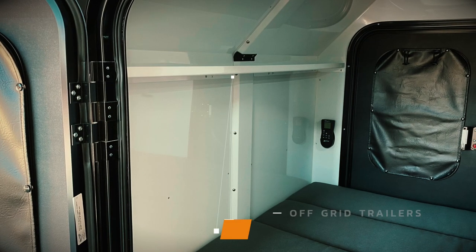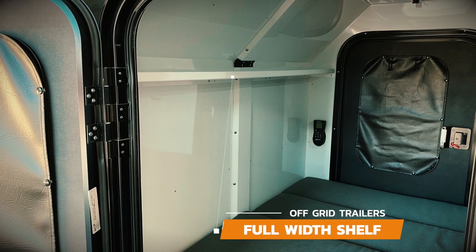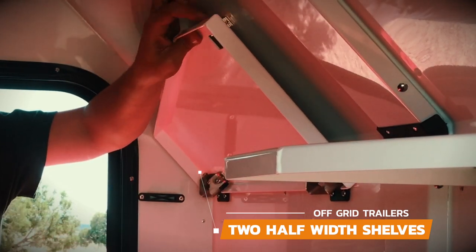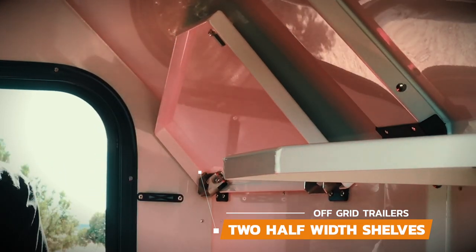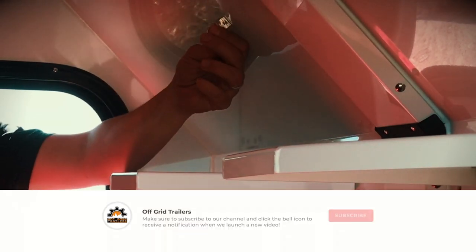There are two shelving options available for the Expedition and Pando. One is a full-width shelf located on the front side of the cabin, and the other are two half-width shelves that are on a hinge that can be folded up and locked into position during travel. The angle design of these shelves allows you to enter the cabin without hitting your head on the corner. Both of these options are a great way to get extra storage space in the sleeping area of the trailer.